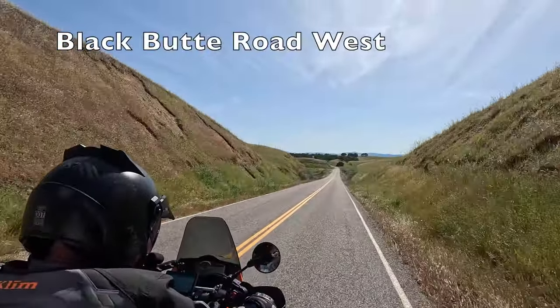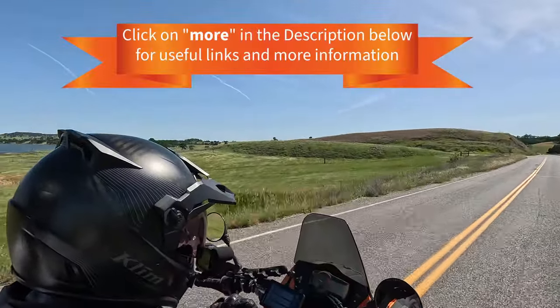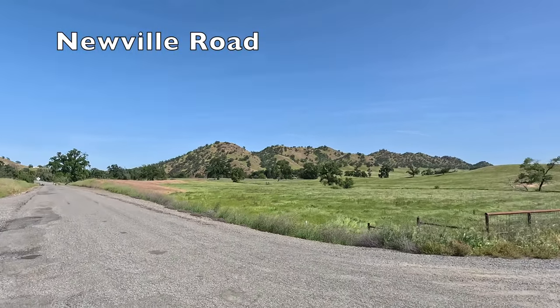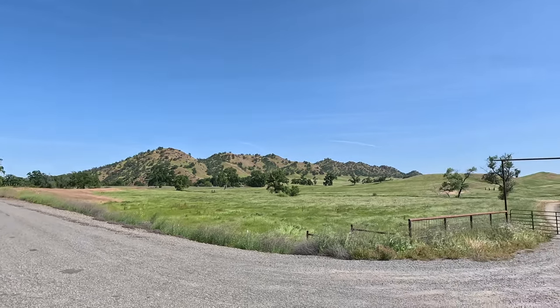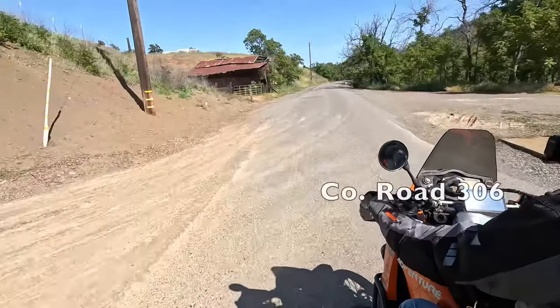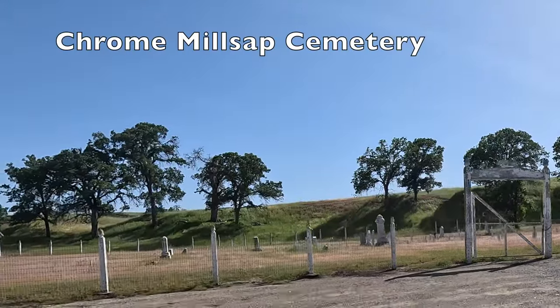Heading west to the foothills of the Northern Coast Range, we find rolling hills of green farmland and several cemeteries. Turning back, we head down road 306 and find an old historic cemetery.